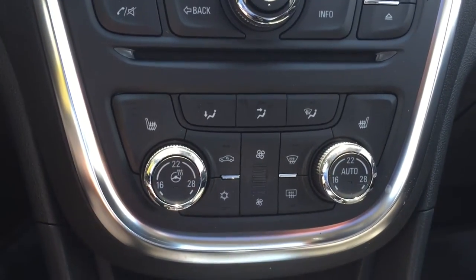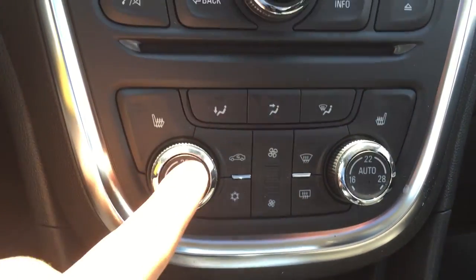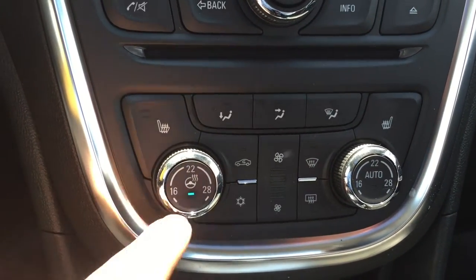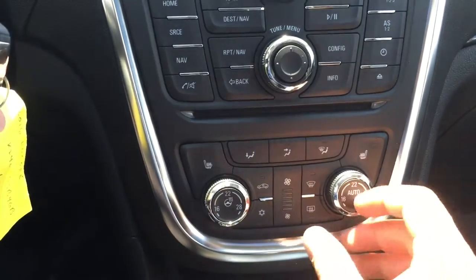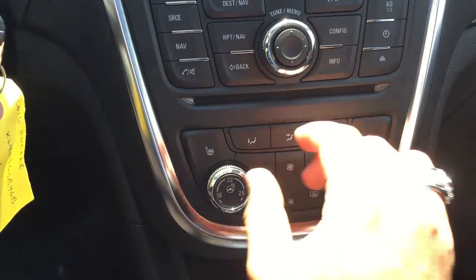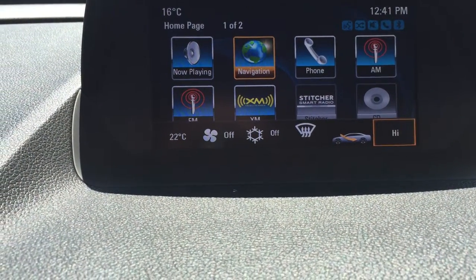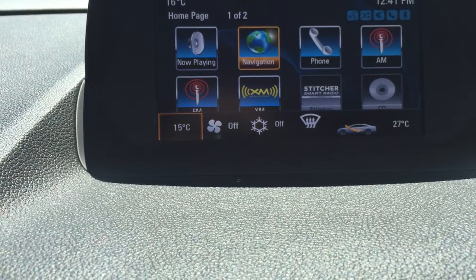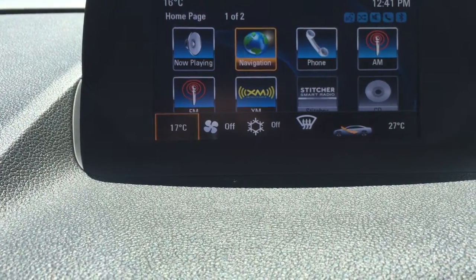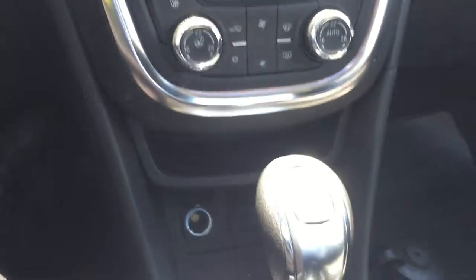Down below you do have all your air conditioning controls, including heated driver and heated passenger seats, as well as a heated steering wheel. You also do have dual climate — here is the temperature for the passenger and the temperature for the driver. As I change the driver's temperature, the passenger's stays the same, which is convenient if the passenger and driver have different temperature preferences.